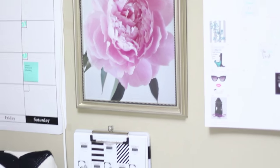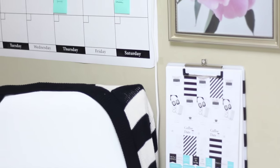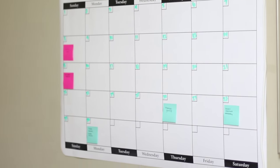The wall beside my desk has my calendar, a beautiful peony art print, and whatever current designs I'm working on, as well as a large calendar whiteboard for me to plan out my posts and content.